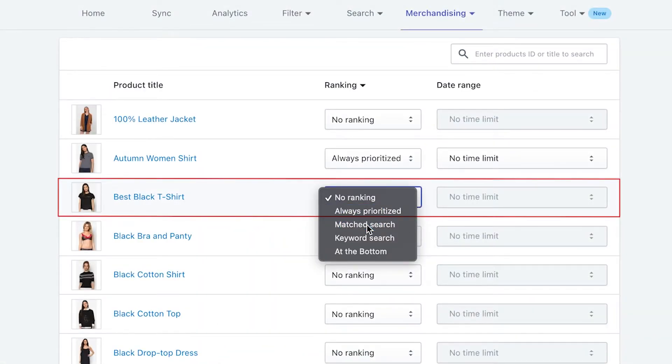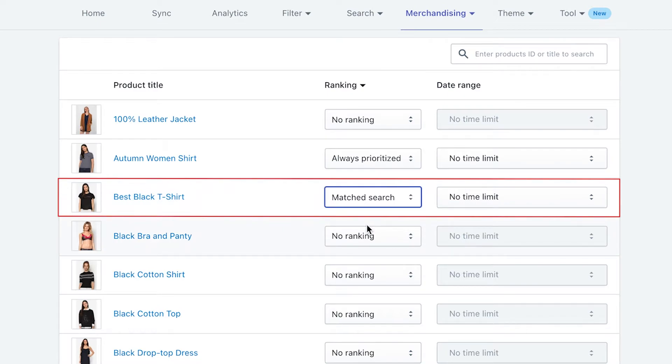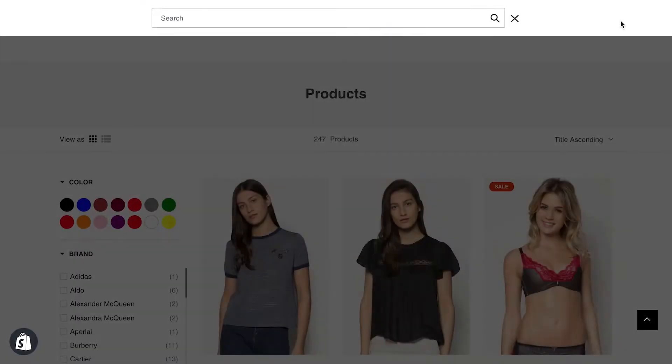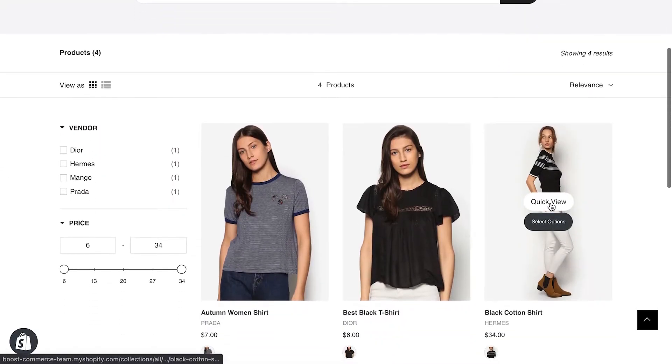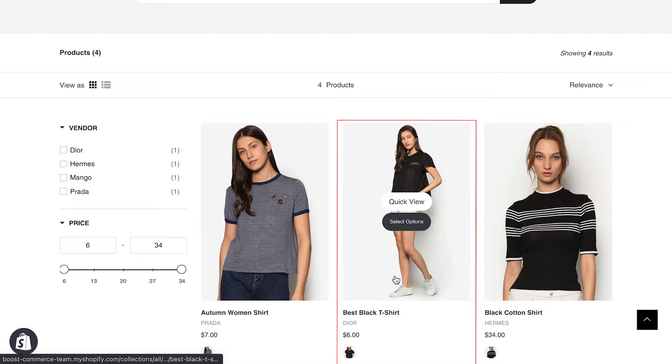For matched search, the product will be prioritized to the top of the search result page if it's in the result list. You can use this ranking setting if you want to promote a certain product for targeted searchers. To illustrate, I rank best black t-shirt as matched search, so if I search for black shirt, this item will no doubt be on top.